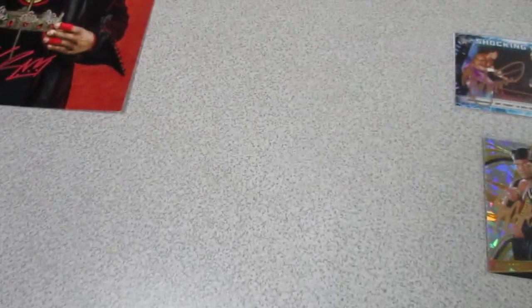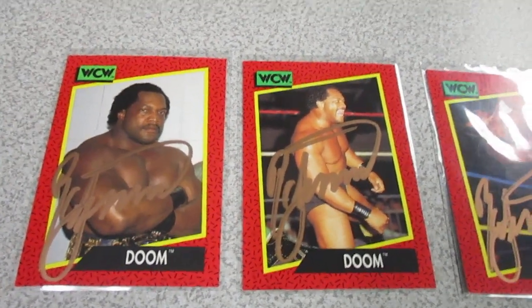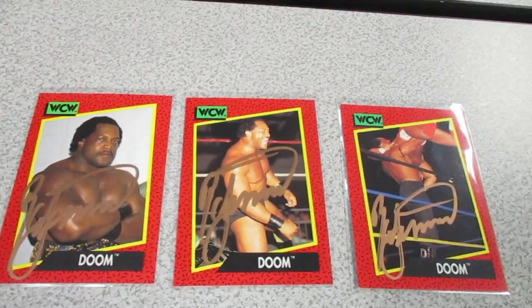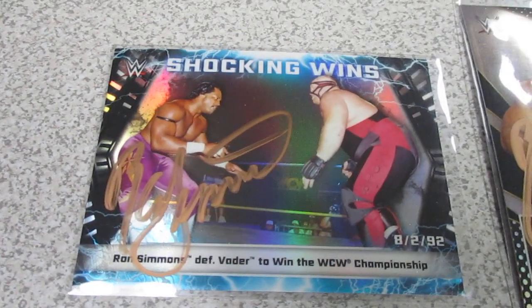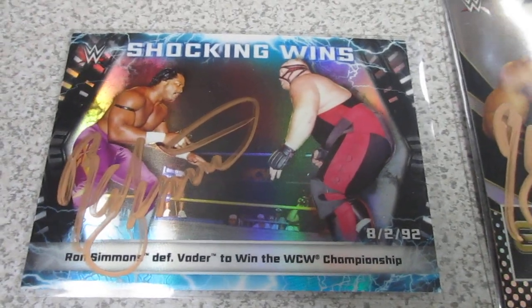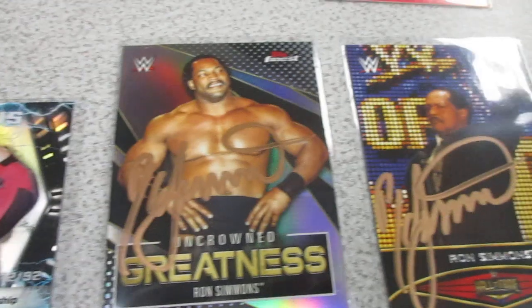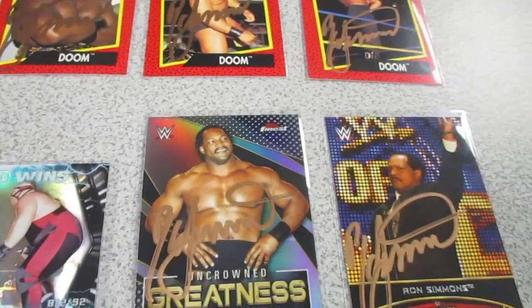Moving over to the stuff I got signed by Ron Simmons — I got some cards here, some of the WCW Impel stuff that he signed. Especially that one there when he won the world title from Vader, and it's even dated August the second.